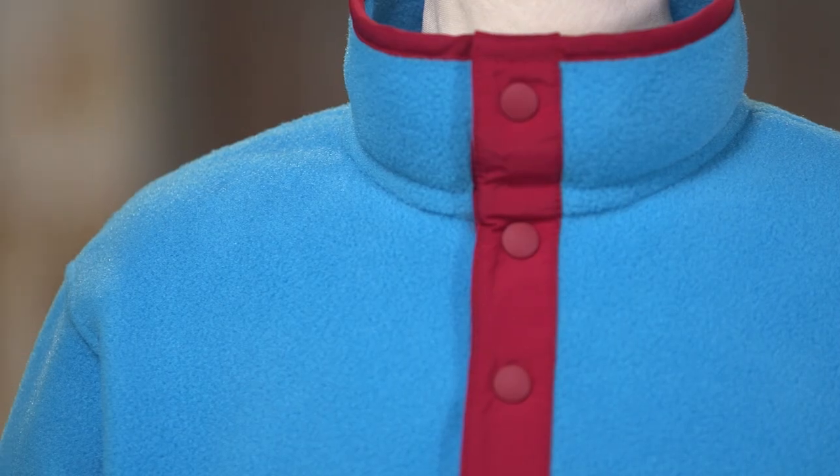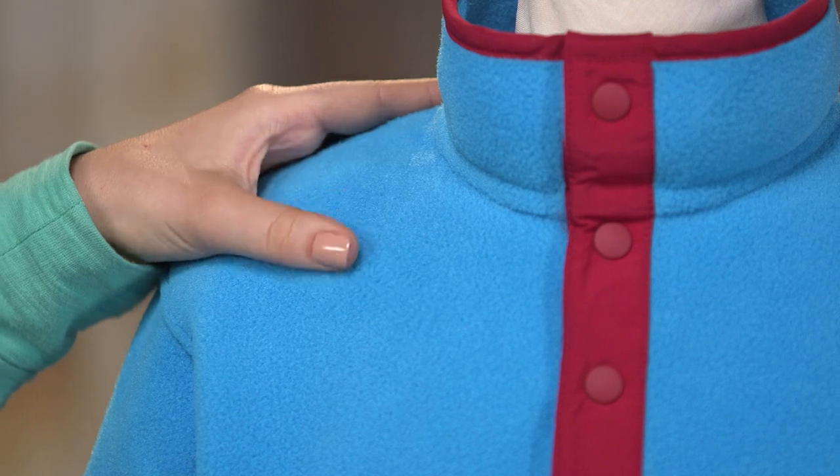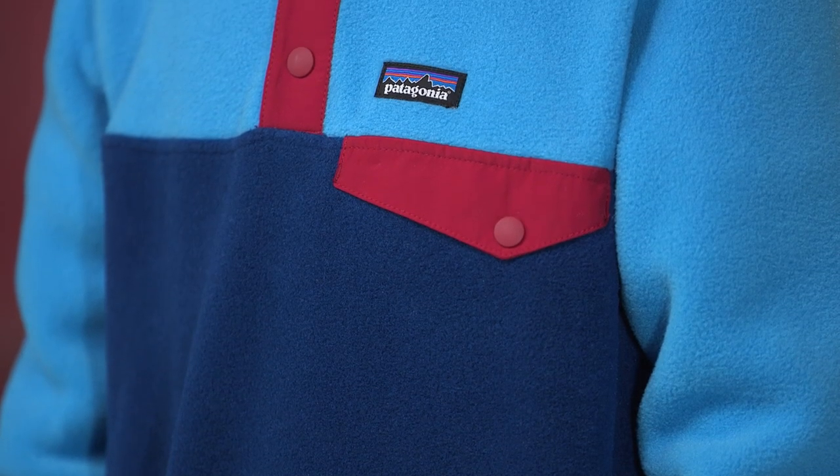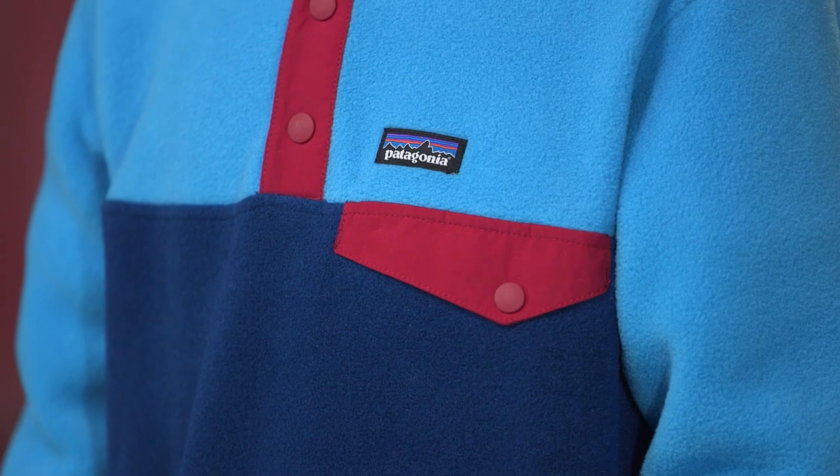This is the Boys Lightweight Cinchilla Snap-T Pullover, the kids' version of the pullover that made fleece famous. The double-faced polyester fleece is lightweight and warm. Prints are made from 100% polyester and the solid colors are made from 85% recycled polyester fleece that's BlueSign approved.